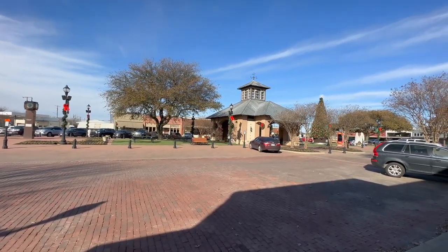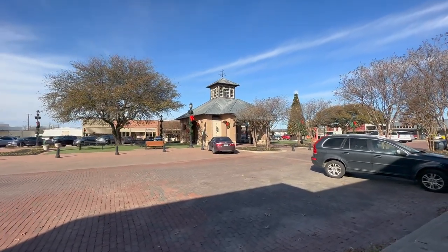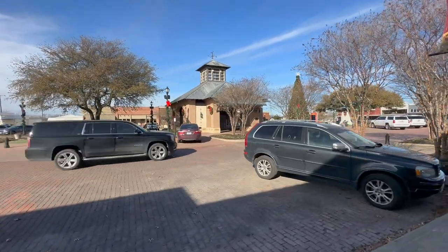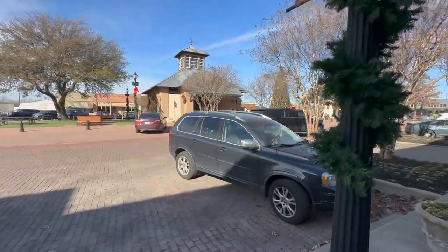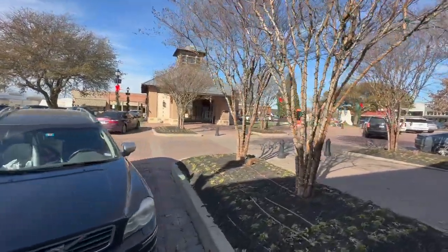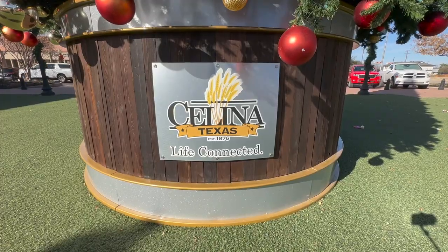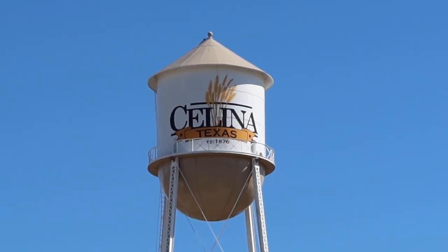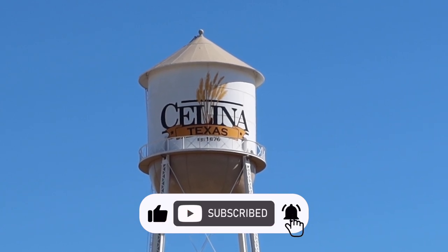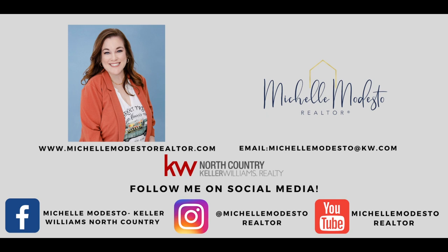Whether you're a local or just passing through, Salina is a town that's worth visiting. With its beautiful parks, charming shops and restaurants, and rich history, there's something for everyone in Salina. If you're thinking about moving to the Salina, Texas area or any area in North Texas, I'd love to help you find the perfect home that fits your needs. Please feel free to contact me in the description below or on the last contact card. Please like and subscribe to this channel to see more videos like this one — thanks again for watching and I hope to see you in the next video.